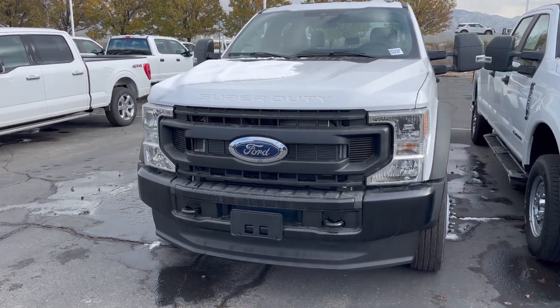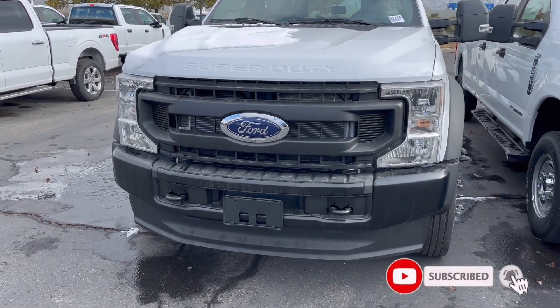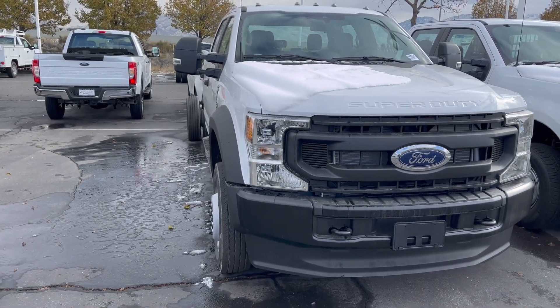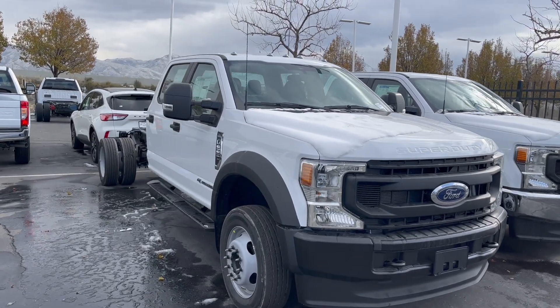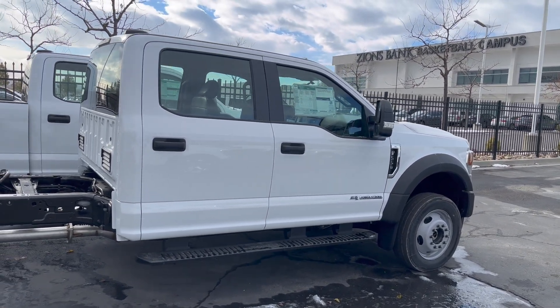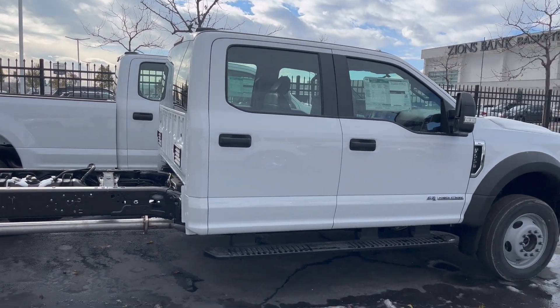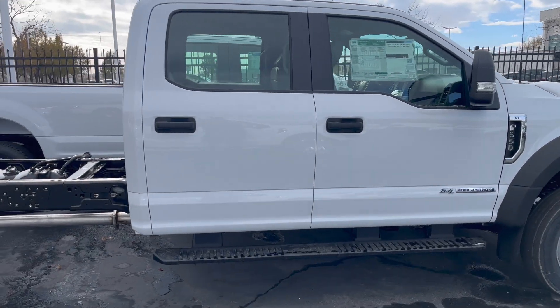Those are big numbers, but they do detune them from the consumer trucks, and that is a big blow to some people. But I don't think it matters because you still have the 10-speed transmission, which shifts really well, and you can gear this truck lower in the rear. This does have the crew cab configuration — you can also get the extended cab.